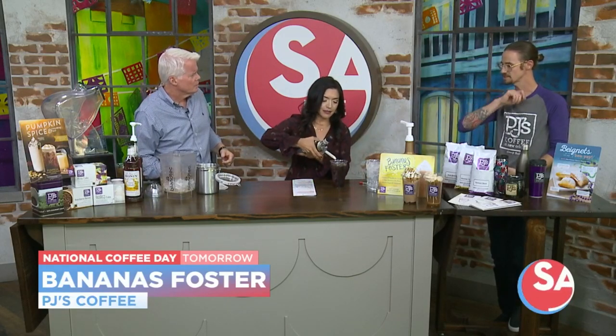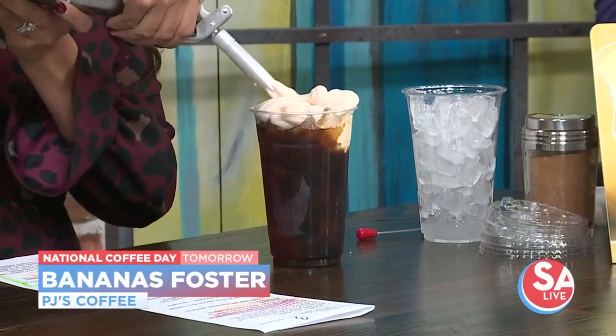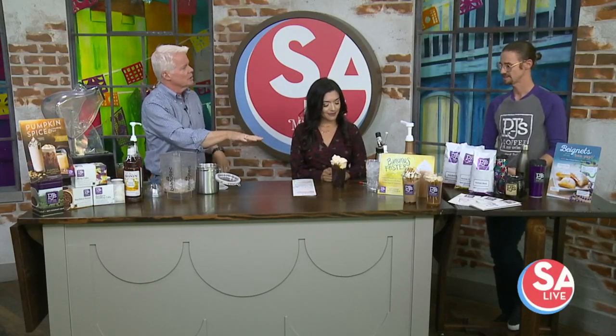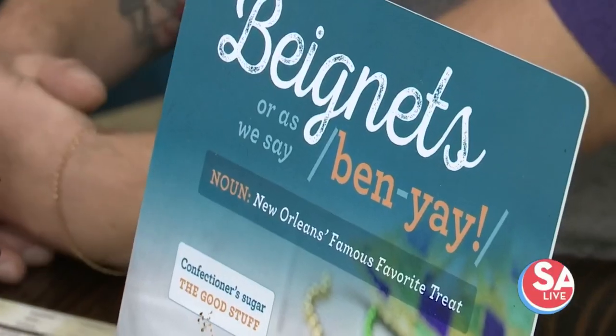And then we top it with our pumpkin sweet cold foam on top. I was thinking it was going to be all the banana flavorings added in, but it's all done in the bean themselves — it's all going to be in the roast itself. Interesting. And you also have some sweets at your place — some beignets, actually. A little taste of New Orleans. We're one of the very few places you can get that here in San Antonio, so we pride ourselves on those. Made to order, fresh every day.